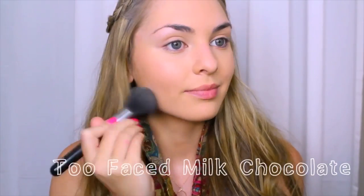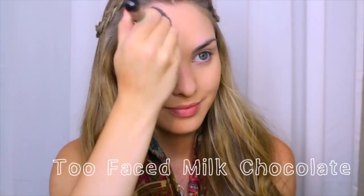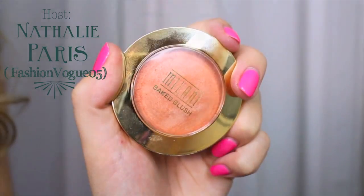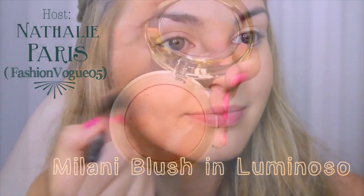For this look, warm up your complexion with a matte bronzer, applying it to your temples, under your cheekbones, jawline, and neck for a subtle glow. With this sun-kissed skin, I'm going to add a coral or peach blush — and these Milani blushes are gorgeous.